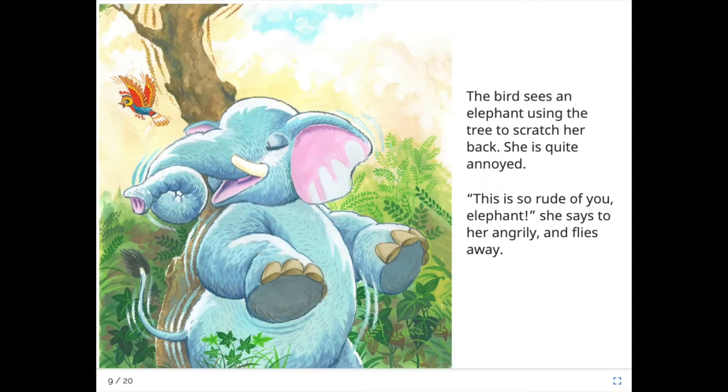The bird sees an elephant using the tree to scratch her back. She is quite annoyed. "This is so rude of you, elephant!" she says to her angrily and flies away.